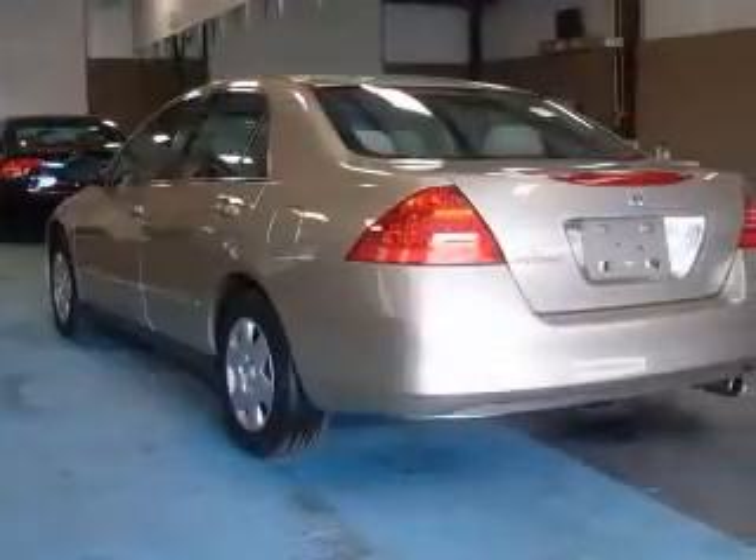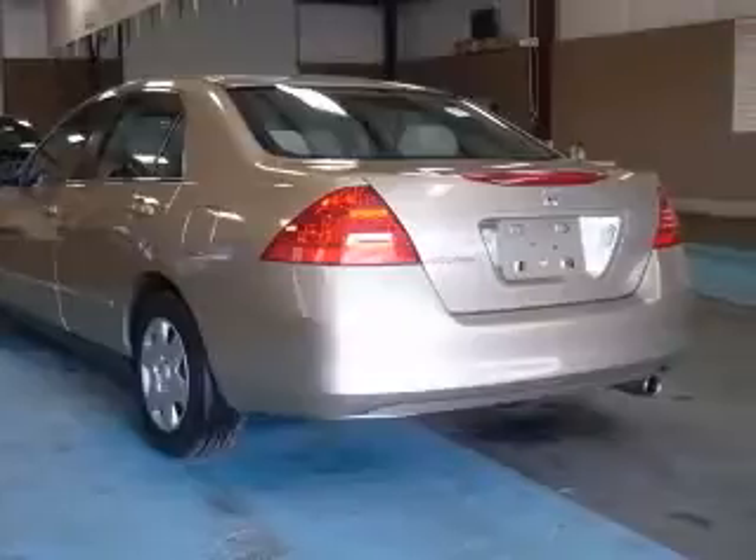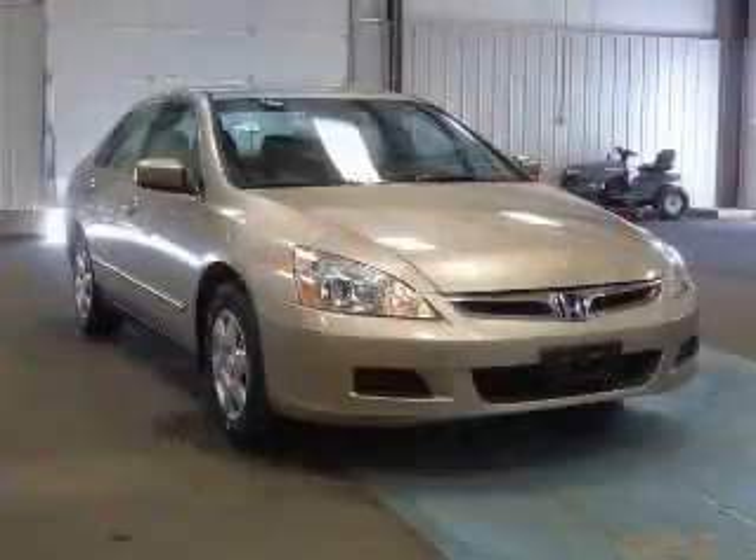Cruise control, daytime running lights, front seat type bucket, and front-wheel drive. Contact our internet sales staff today to schedule an appointment.